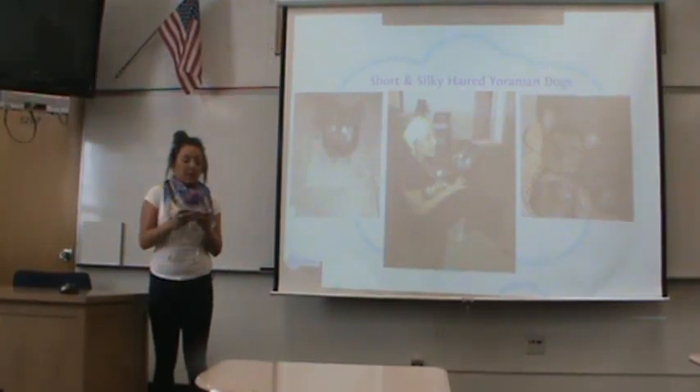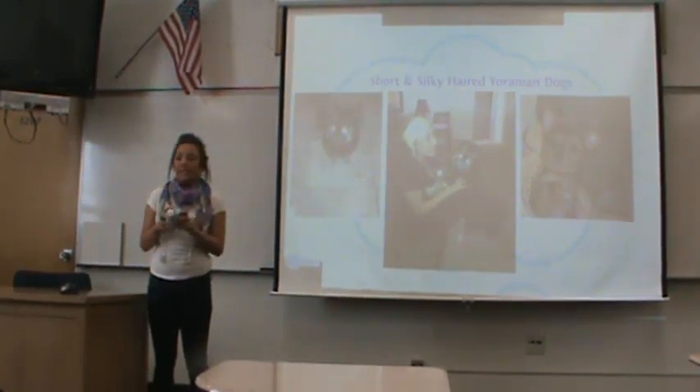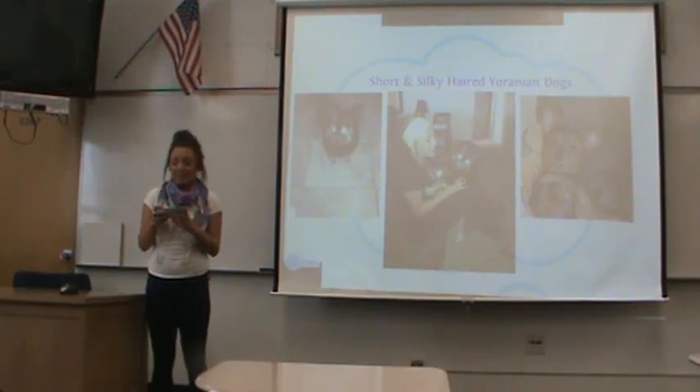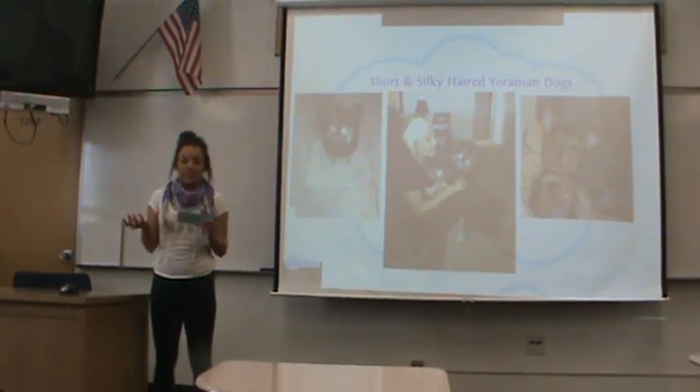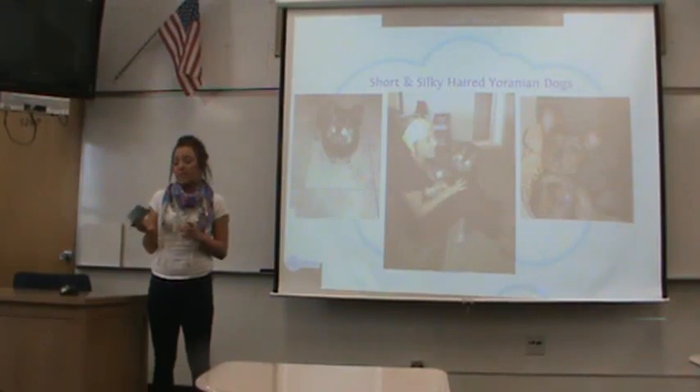These dogs can weigh three to seven pounds, so they're very easy to transport — you can just bring them in the car and they can go anywhere you want to go. I take my dogs all the time. Once this dog is trained — and every dog needs to be trained — it responds very well to the training and is very loving to the person that does the training.